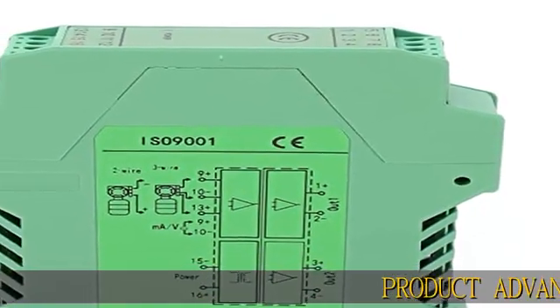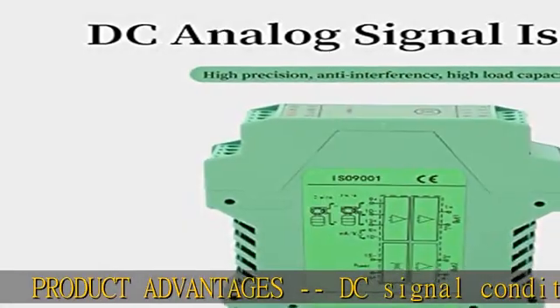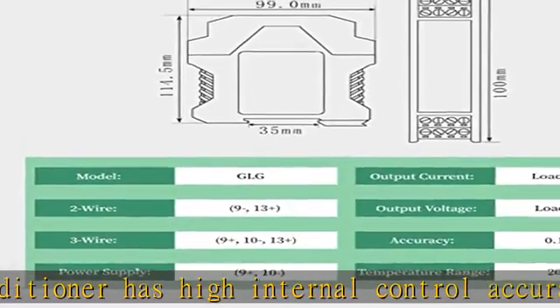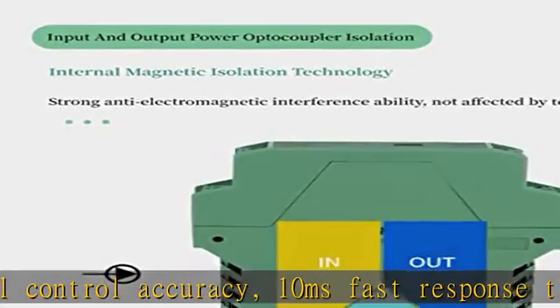Product Advantage: The DC signal conditioner has high internal control accuracy, 10 milliseconds fast response time, high strength insulation of input and output power connections, high dielectric strength, and elimination of single source electromagnetic interference.